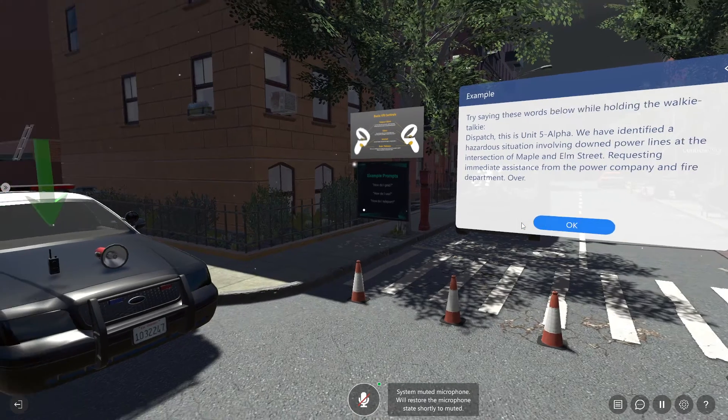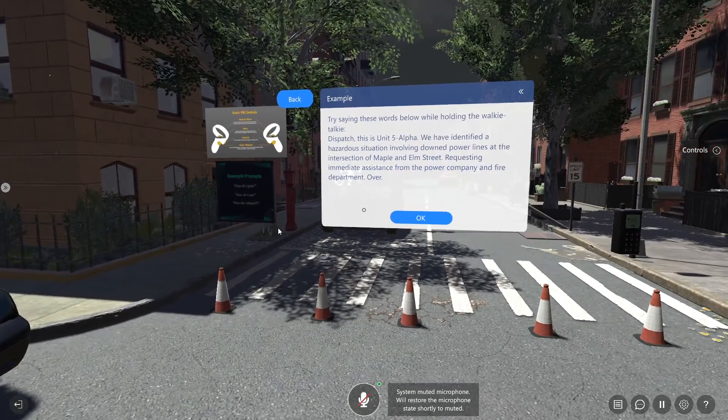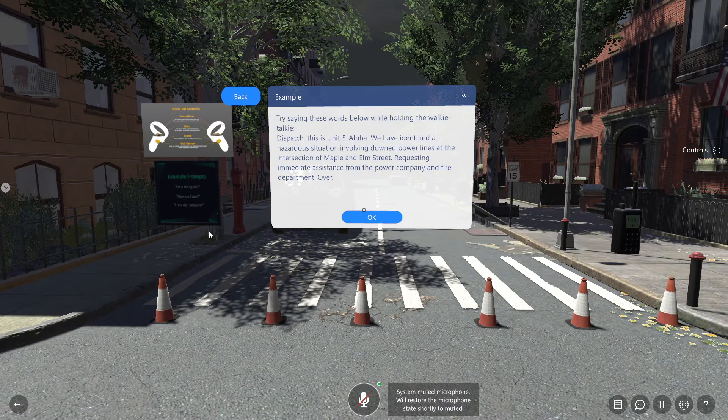Try saying these words below while holding the walkie-talkie: "Dispatch, this is Unit 5 Alpha. We have identified a hazardous situation involving downed power lines at the intersection of Maple and Elm Street. Requesting immediate assistance from the power company and fire department. Over."